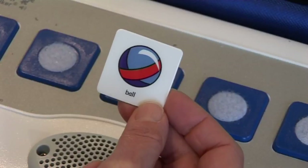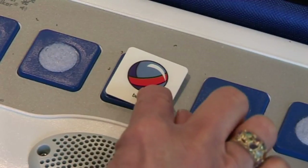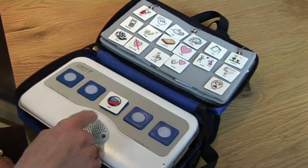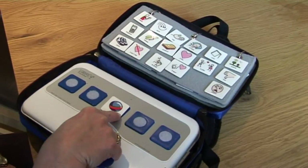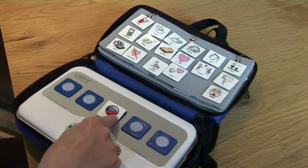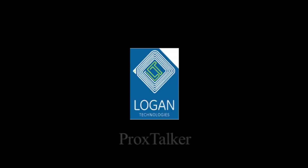Another feature of the Prox Talker is that you can record up to 8 seconds on an individual tag. So a single tag could be recorded as a whole sentence — for example: 'On Saturdays I go to the park and play football.' Logan Prox Talker, the first movable picture communication system that actually talks.